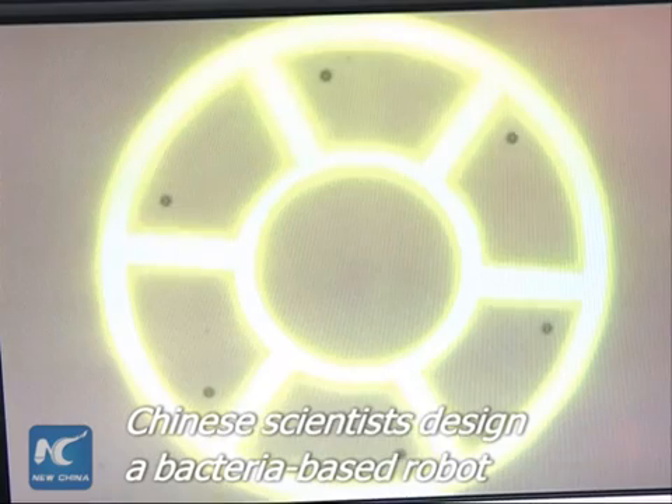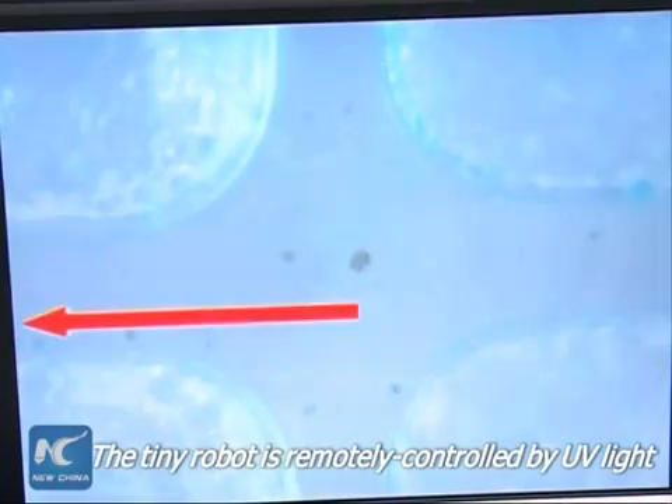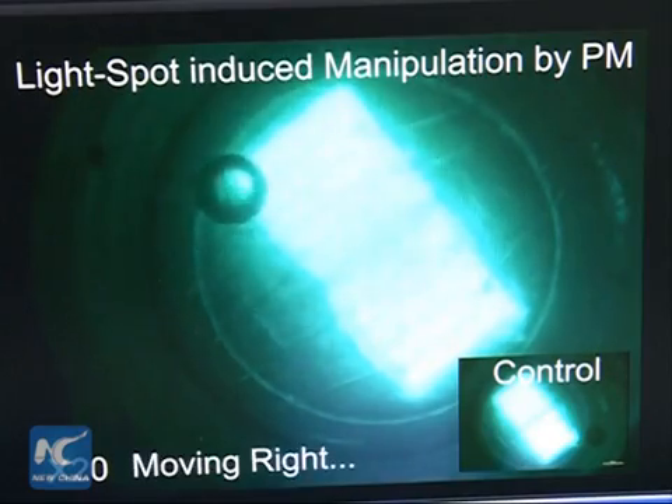Chinese scientists have designed a miniaturized soft robot, a tiny automation driven by bacteria, which moves without an engine. It can swim in liquid and is remotely controlled by ultraviolet light.